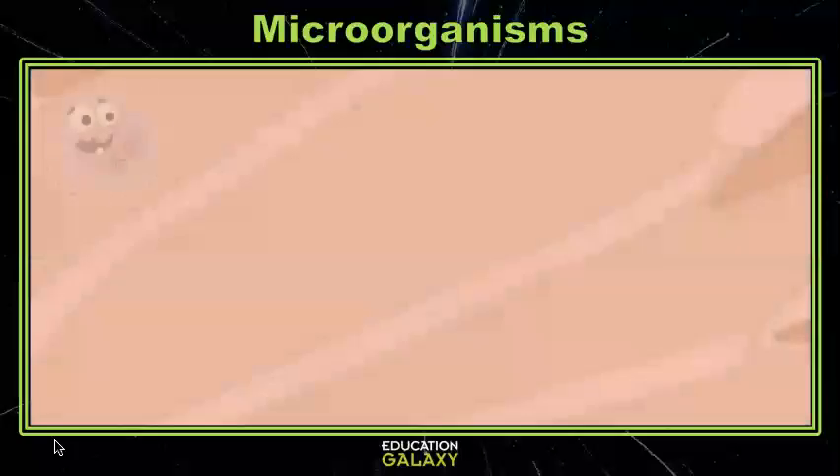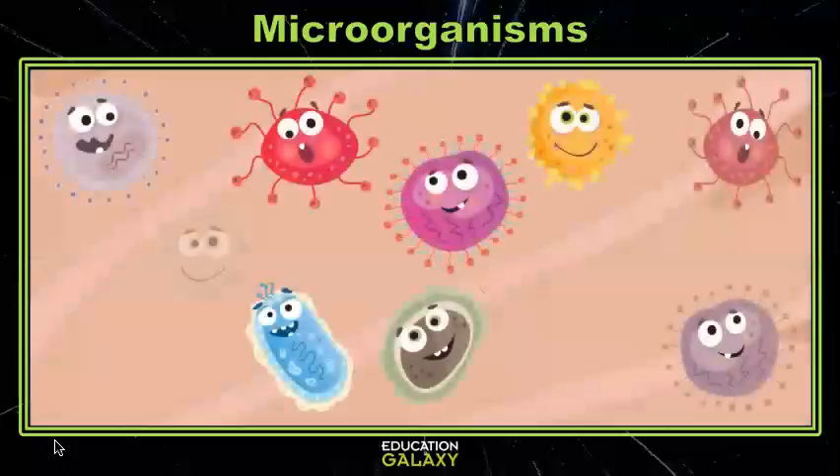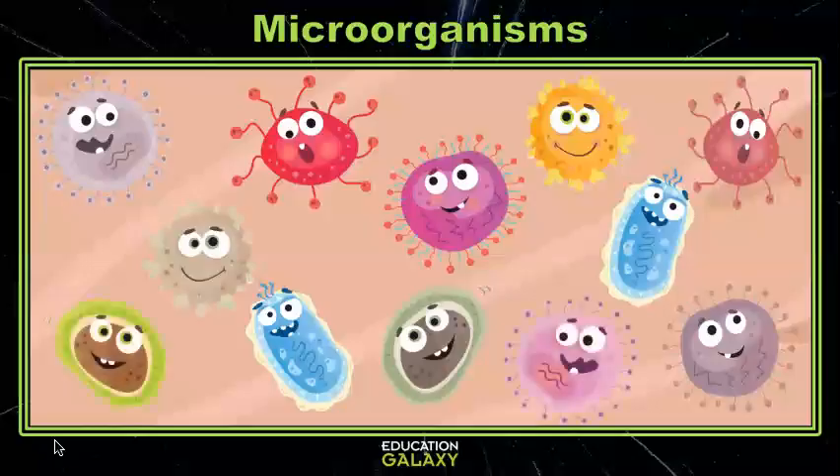Some bacteria are helpful simply by taking up space on your skin. They prevent other microorganisms from making you their new home.